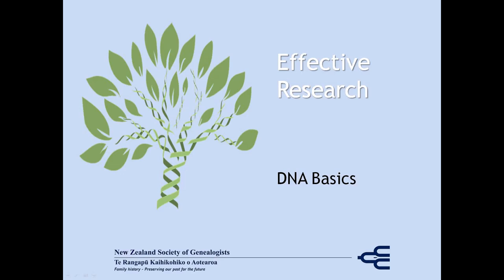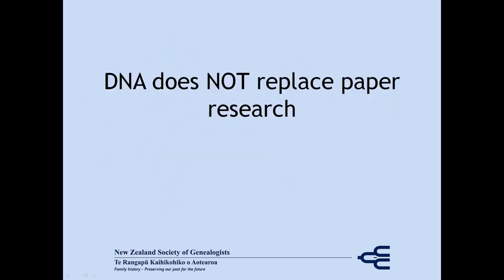In this presentation, we're going to look at one of the newest tools for our genealogy: DNA. Now there's a lot of science attached to DNA, and I'm not going to get into much of it here. The notes that accompany this presentation will give you links if you want to find out more about the science. I'm going to stress right up front, and probably a few more times in this presentation, that DNA does not replace your paper research.